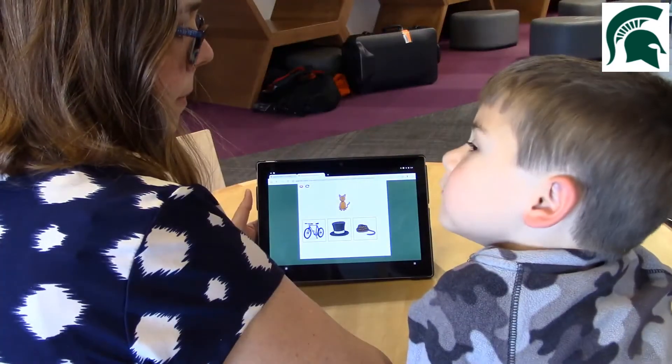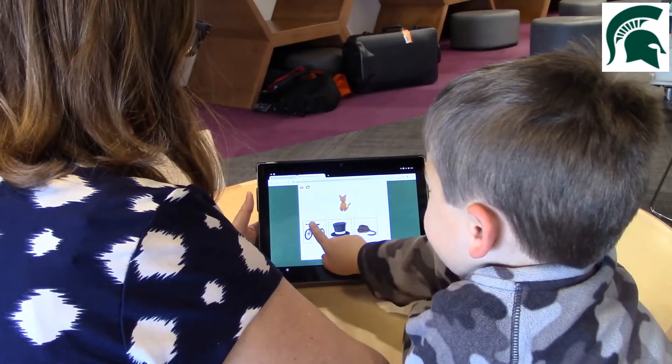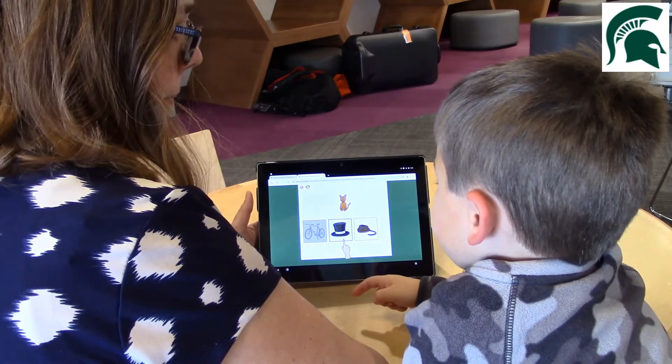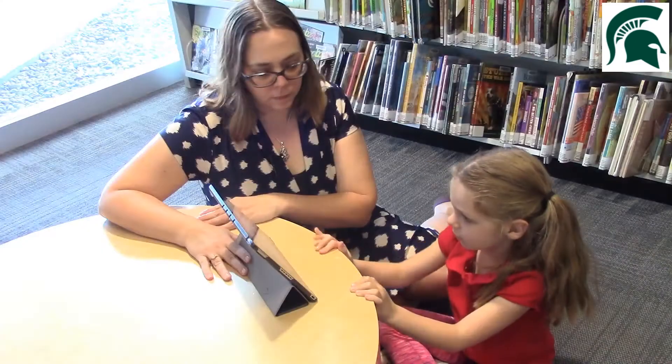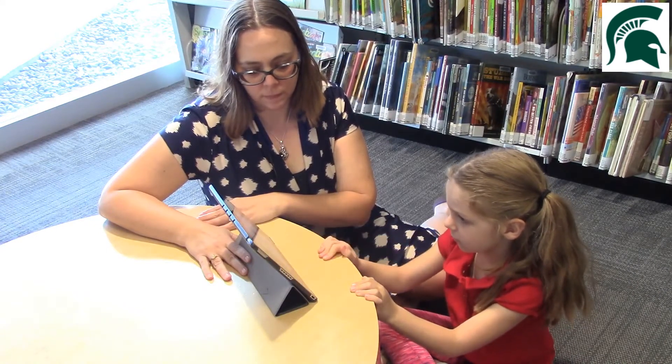Children receive corrective feedback during demonstration items and have up to three opportunities to practice items if needed. Uh-oh. Cat. Hat. They rhyme.